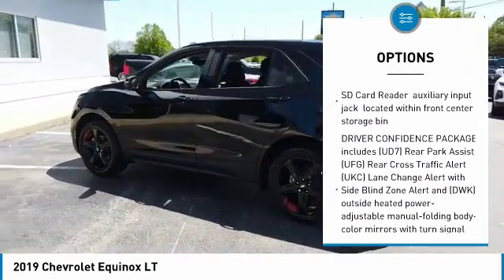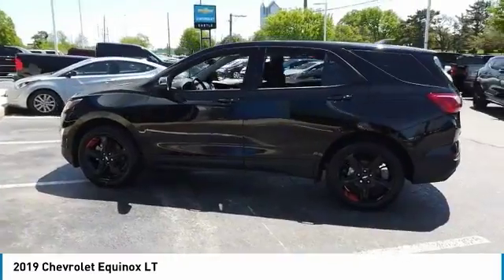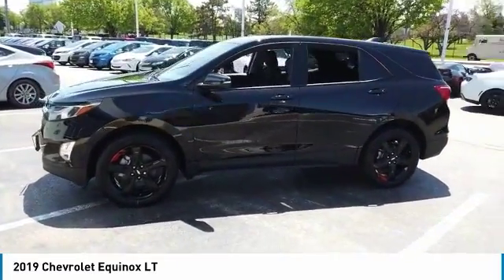FWD, heated driver and front passenger seats, privacy glass, heated mirrors, HID headlights.